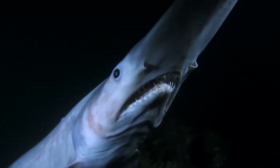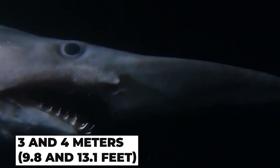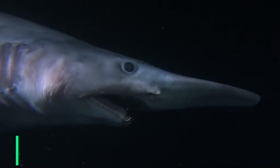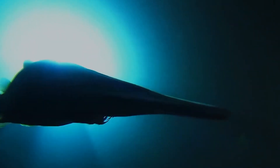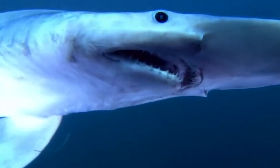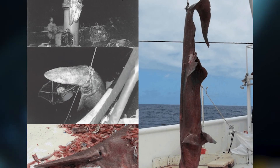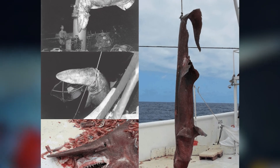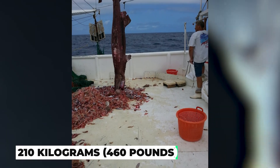Adult sharks are commonly between 3 to 4 meters (9.8 to 13.1 feet) in length. However, the year 2000 proved this species capable of reaching far greater sizes, with one female believed to be between 5.4 and 6.2 meters in length. A 2019 study estimated the maximum length to be 7 meters (23 feet). The largest shark ever weighed was 3.8 meters (12.5 feet) long and weighed 210 kilograms (460 pounds).